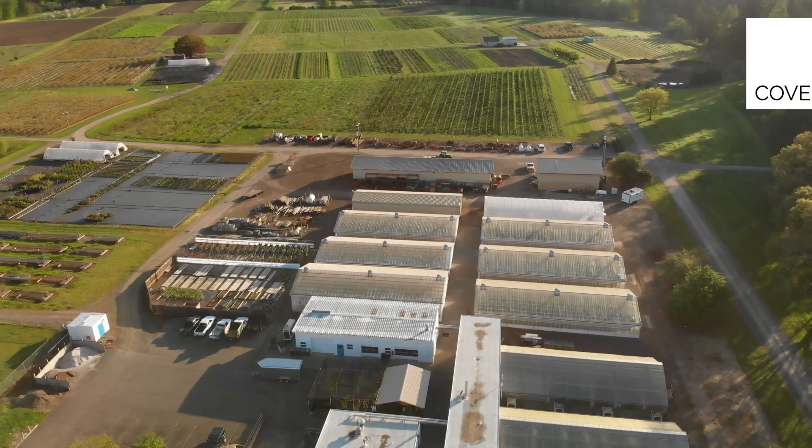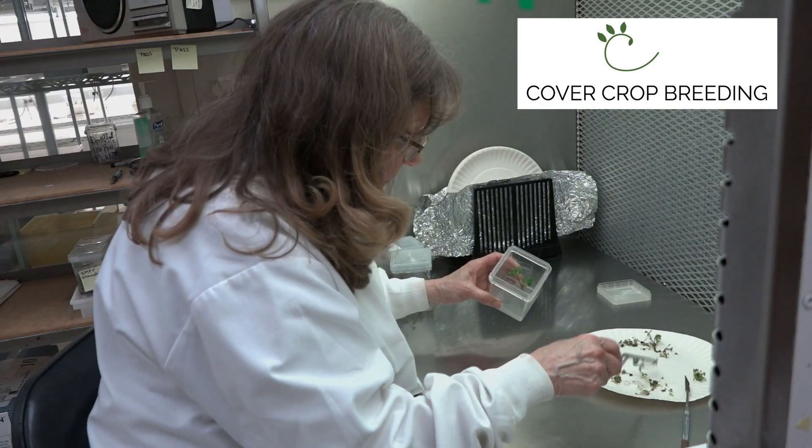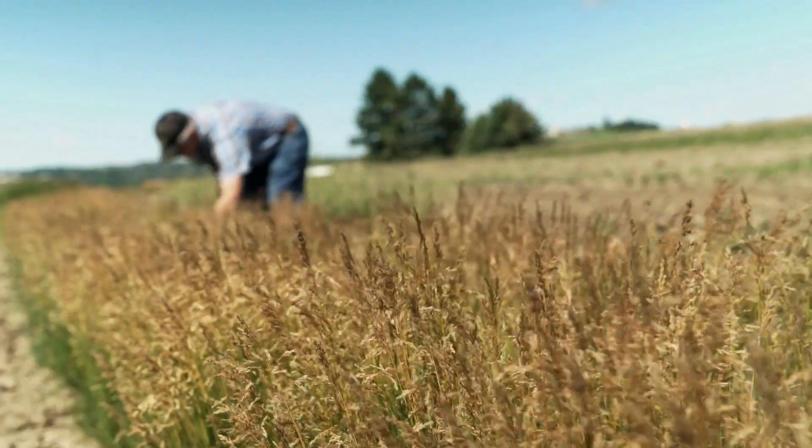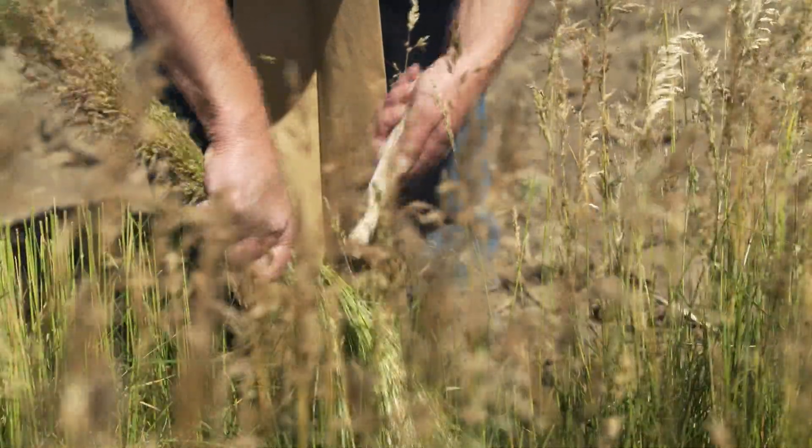What we're also now doing is developing the national cover crop breeding program. We're working on improving genetics to release cultivars, focusing on management as well as quantifying the benefits.